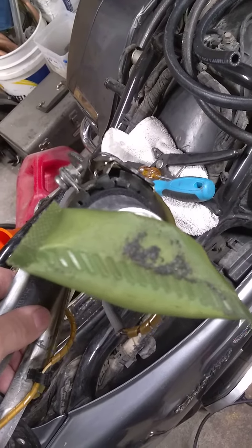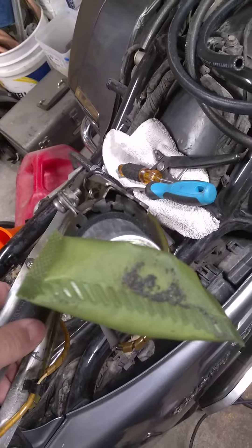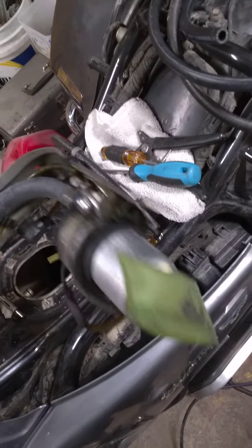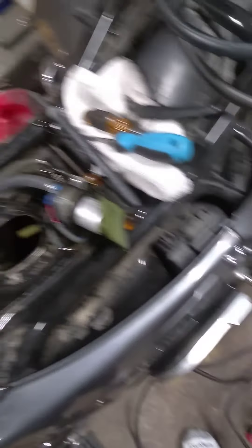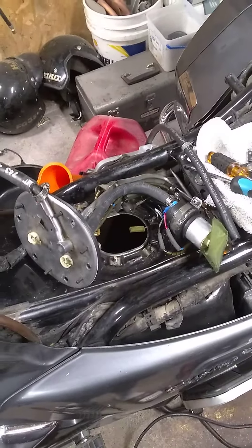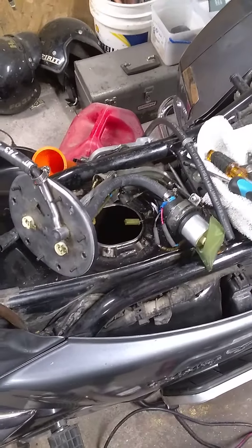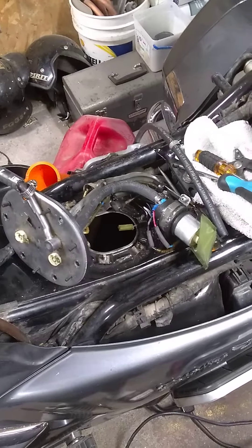I might have to bend this up just a hair so that it can pick up fuel off the bottom evenly and not press that filter up against the pickup on the end of the pump. I think that should fix it just fine — that way it's not working against itself. Plus I'll probably clean out the tank really good, get inside there with some paper towels and wipe it out, then put it back together and take it out for a test drive to see if that cured it.